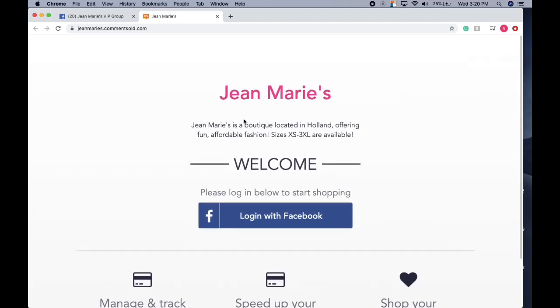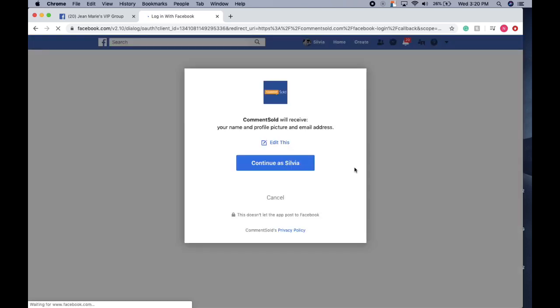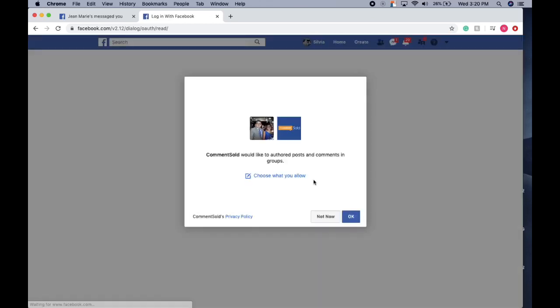It's going to say welcome to Jean Marie's. You're going to want to log in with your Facebook. I'm going to continue as myself and click Allow, so that they're able to let us comment on the videos.